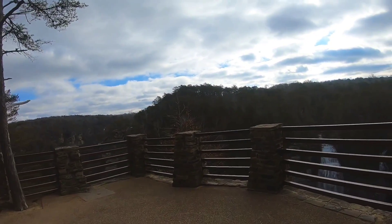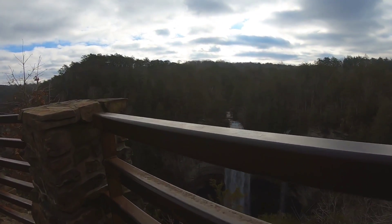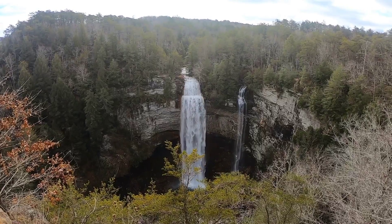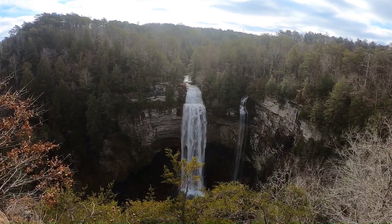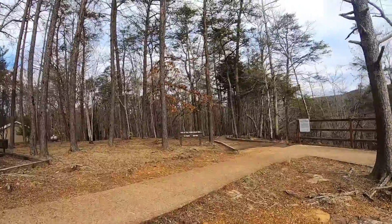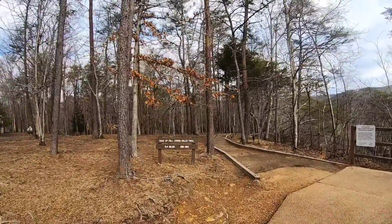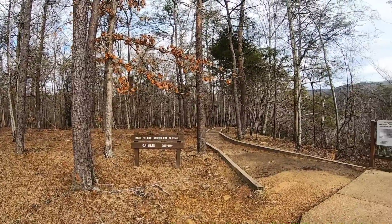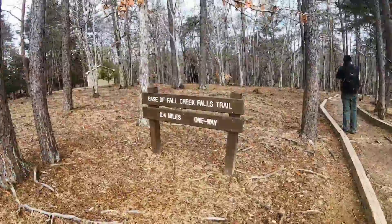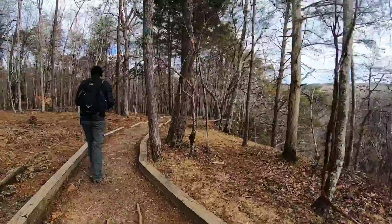Wow, look at that — so pretty. There's a sign here that says you can get to the base of Fall Creek Falls Trail, four-tenths of a mile one way. All right, we're going to head down to the base of the falls.